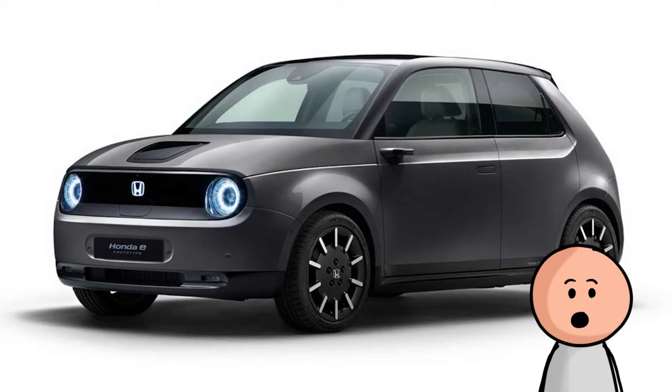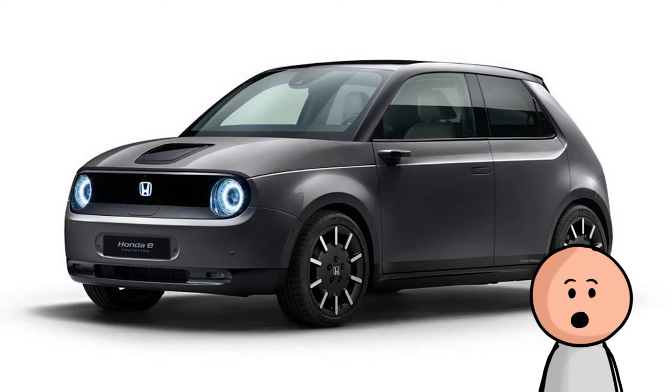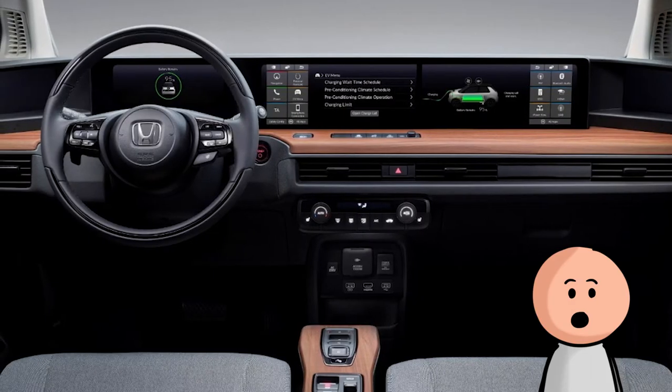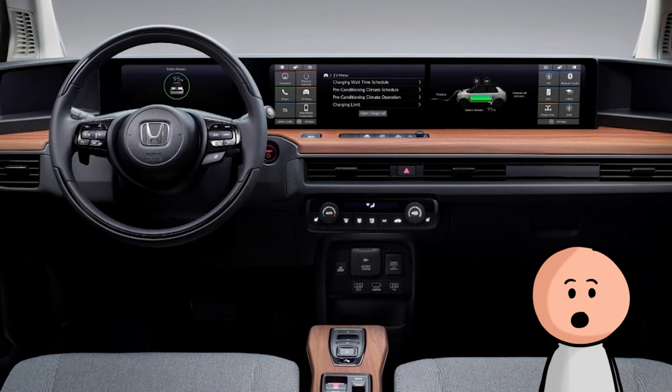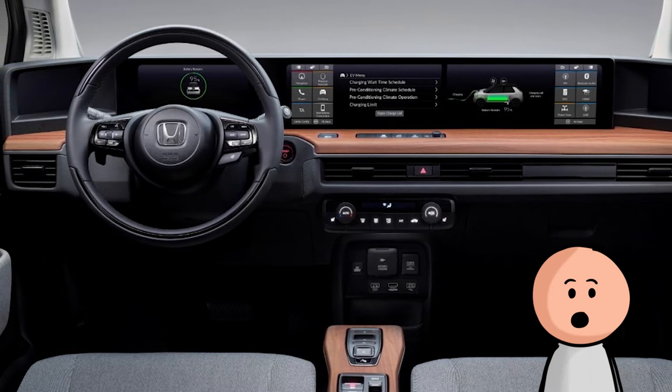Number 21, the Honda E. Though Honda has no plans to sell its adorable e-hatchback in the U.S., we still think it deserves a spot on the list. The interior is simplistic and easy to look at, with plenty of screens and wood trim that brings it all together. It gives off a mini cinema vibe.